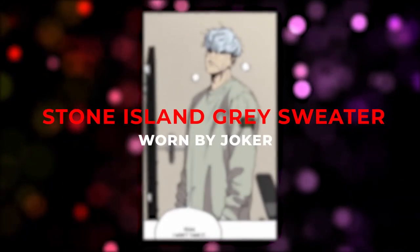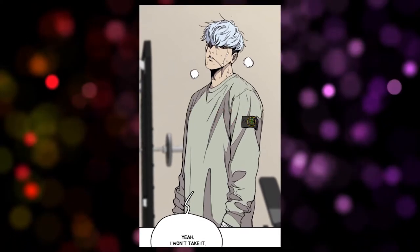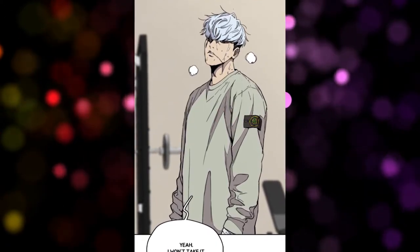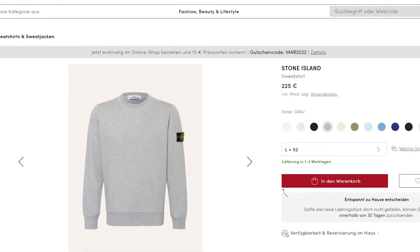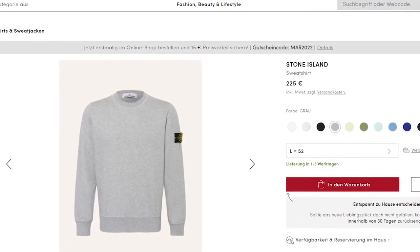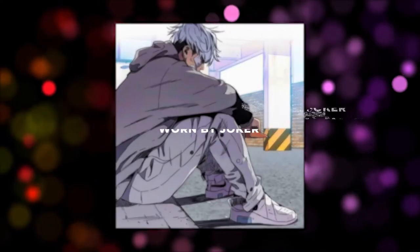Then we have a sweater from the brand Stone Island — I think we've all seen it before. It was also worn by Joker in the manga. Pretty basic with the Stone Island logo, simple and fine. It's currently available at Breuninger for 225 euros, and if you order there for the first time, you can even save 15 euros with the discount code MAR2022.